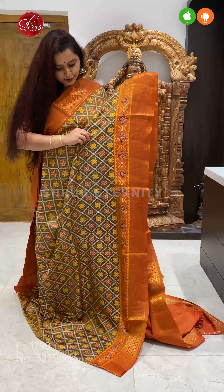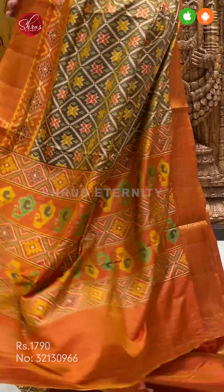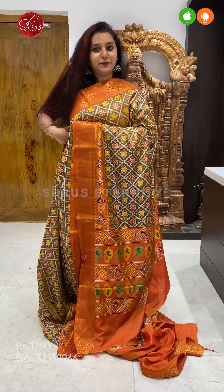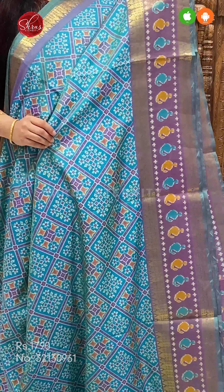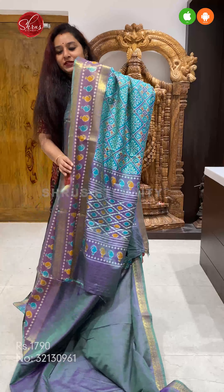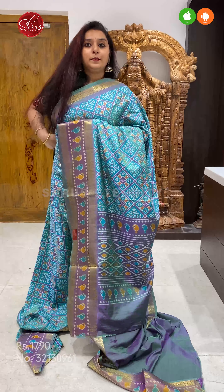Next we have a teal blue with a double shaded purple. Beautiful manga jari border in the lower half. It's got a nice tissue border with patan patola designs all over the body. A very pretty double shaded purplish blue coloured printed pallu, and a self printed blue colour blouse. Priced at 1790.